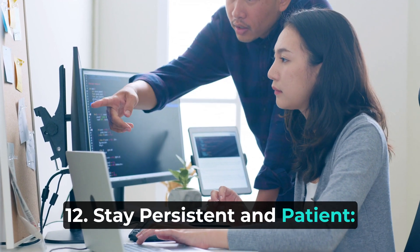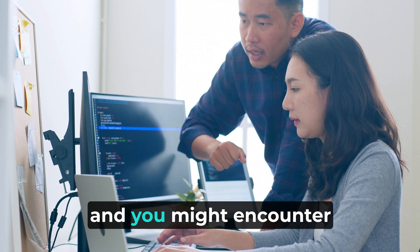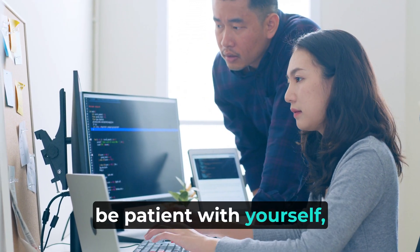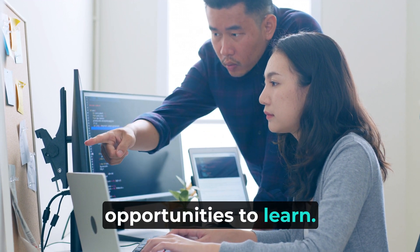12. Stay persistent and patient. Programming can be challenging and you might encounter roadblocks. Stay persistent, be patient with yourself, and see challenges as opportunities to learn.